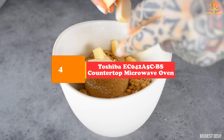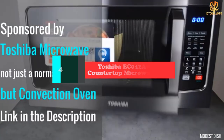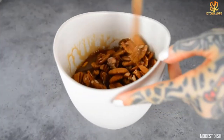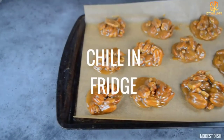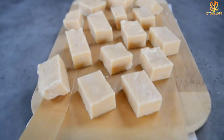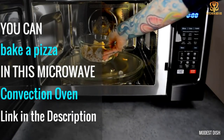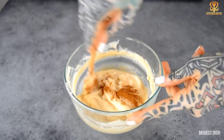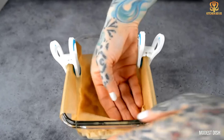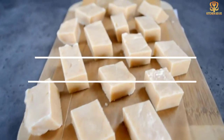At number four, we have the Toshiba EC042A5CBS countertop microwave oven. Standard microwaves are great for steaming and reheating but not good at browning foods — this combination microwave and convection oven takes care of that problem. You can microwave or convection cook separately, or use them in combination for super fast cooking and perfect browning at the same time. Many reviewers highlighted this oven's convection performance, praising how well it crisped foods from potatoes to frozen pizzas. It has buttons for auto bake, auto roast, sensor cook, sensor reheat, auto defrost, timed defrost, and keep warm, and you can save up to three favorite combinations of time and power.